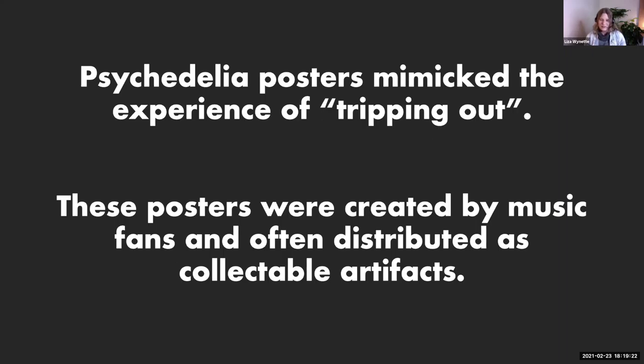These posters were quite interesting and, from the get-go, not really meant to be posted on the city streets — although that did happen occasionally. They were created by fans of the music who often were designers or illustrators who just wanted to be part of the scene. You could pick them up at record shops. Sometimes at the end of a show, they would give away posters — especially at the Fillmore Theater — to advertise the next show.